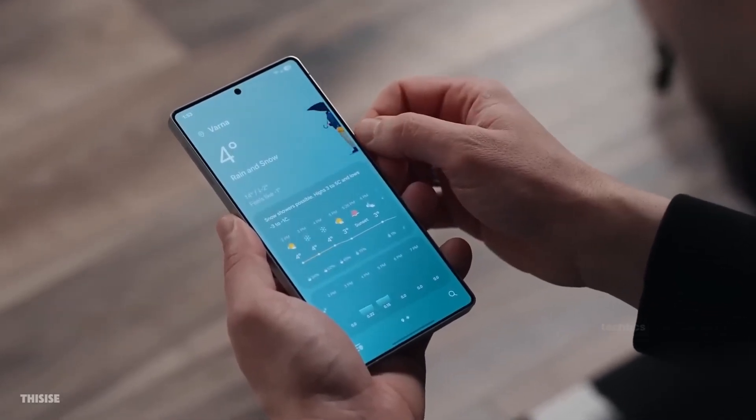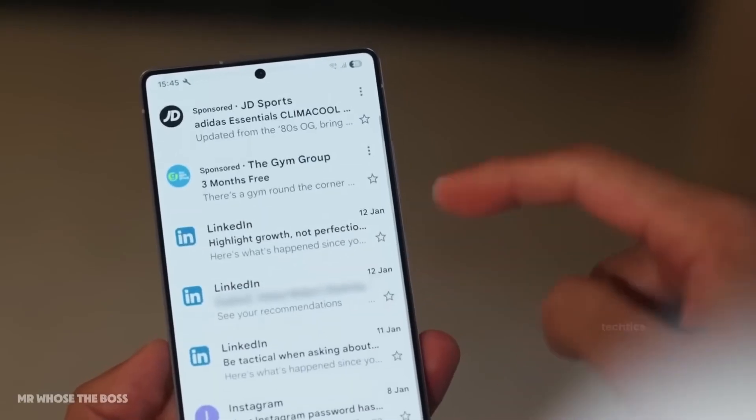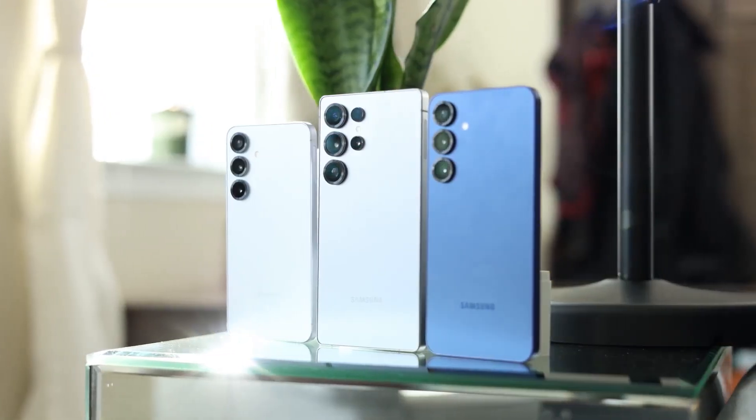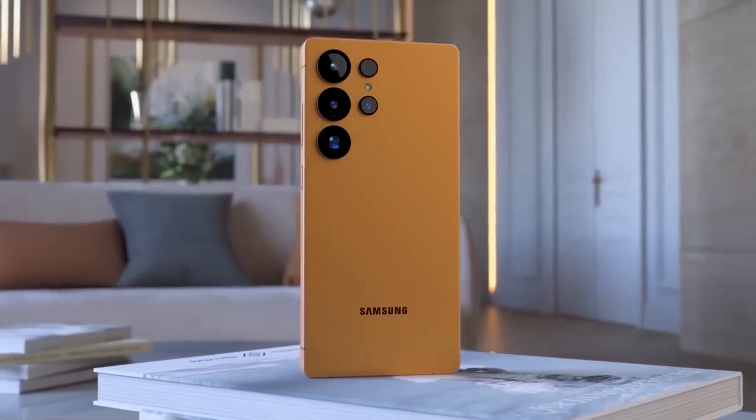A massive Galaxy S26 leak just dropped. Samsung is flipping the script for its 2026 flagship lineup, and we just got the juiciest battery leak yet. New names, new strategy, and yes, real power upgrades — but only for some.